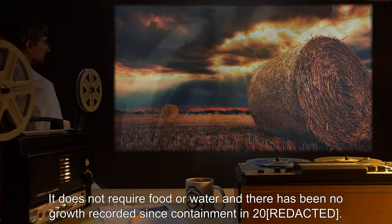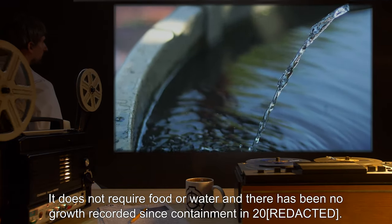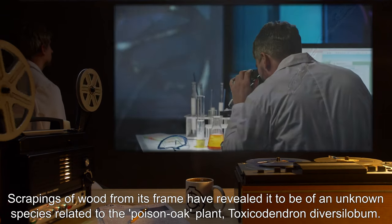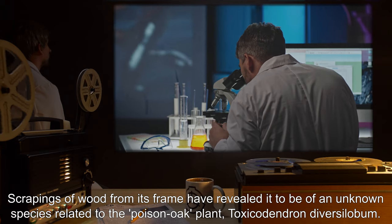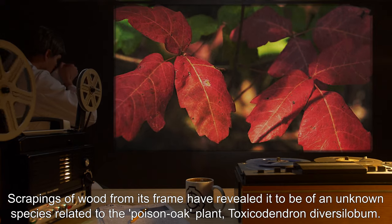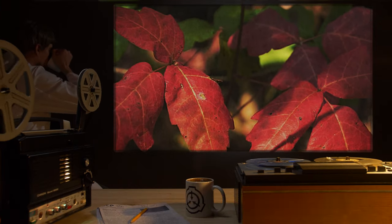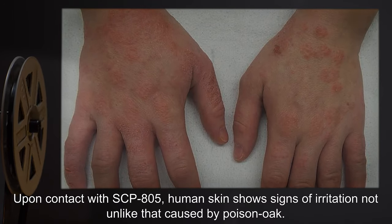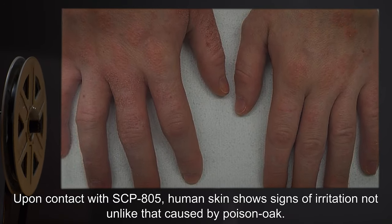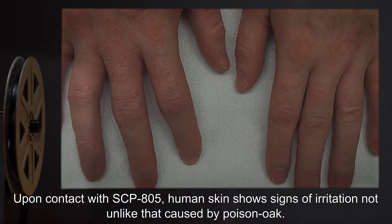It does not require food or water, and there has been no growth recorded since containment in 2000. Scrapings of wood from its frame have revealed it to be of an unknown species related to the poison oak plant, Toxicodendron diversilabum. Upon contact with SCP-805, human skin shows signs of irritation, not unlike that caused by poison oak.